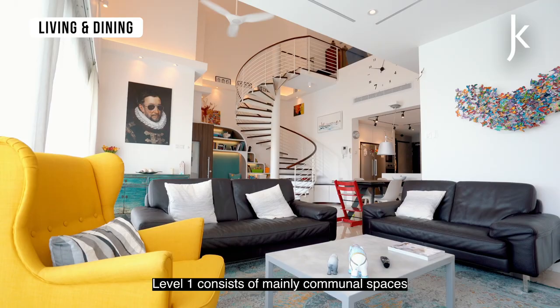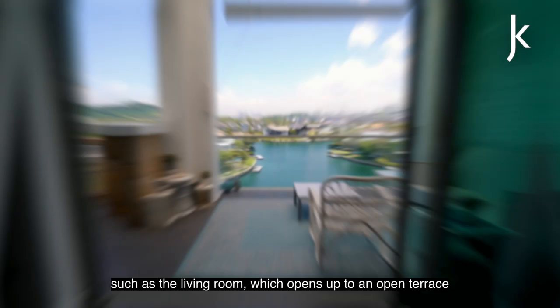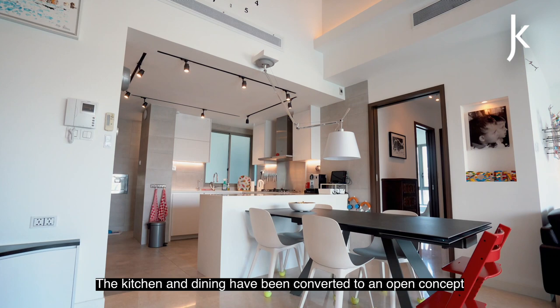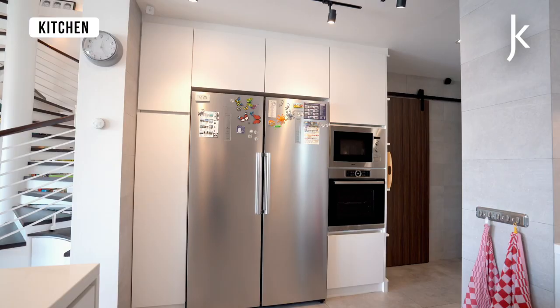Level 1 consists of mainly communal spaces suitable for hosting and entertaining guests, such as the living room which opens up to an open terrace with impressive views of the serene Sentosa Cove blended estate. The kitchen and dining have been converted to an open concept, with all original fittings replaced with higher-end quality materials and appliances.